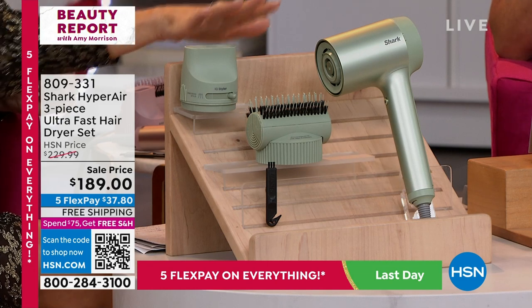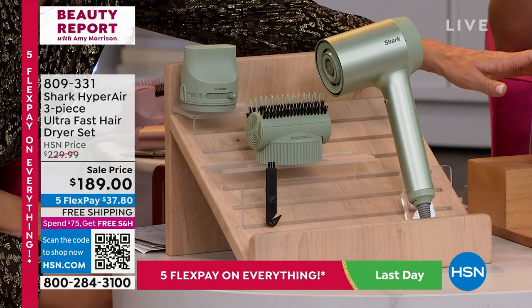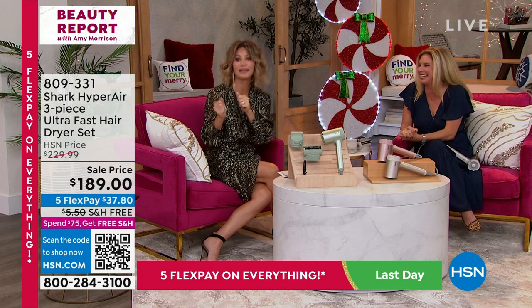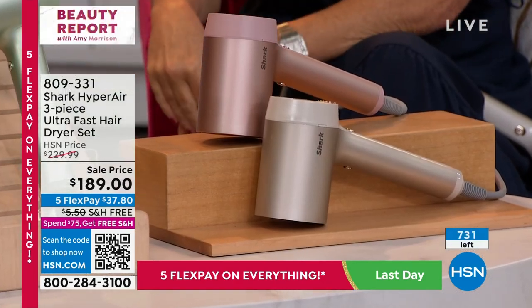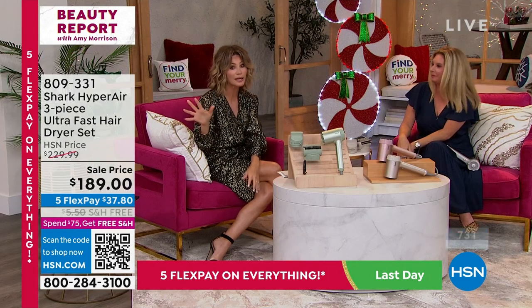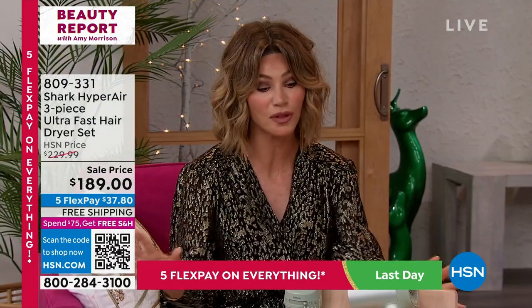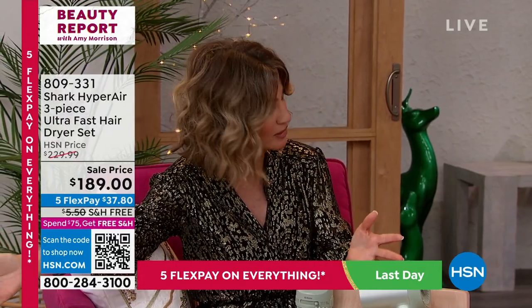There are 800 left. You choose your color: whether you want the matcha, which is that green tea, the pink — which is what I purchased — or the stone. This is your last chance for free shipping and five interest-free credit card payments. What we have is what we have for the rest of the year. We have extended returns until the end of January 2023.